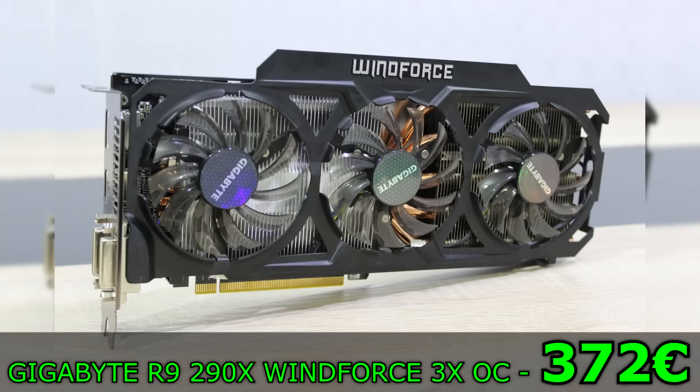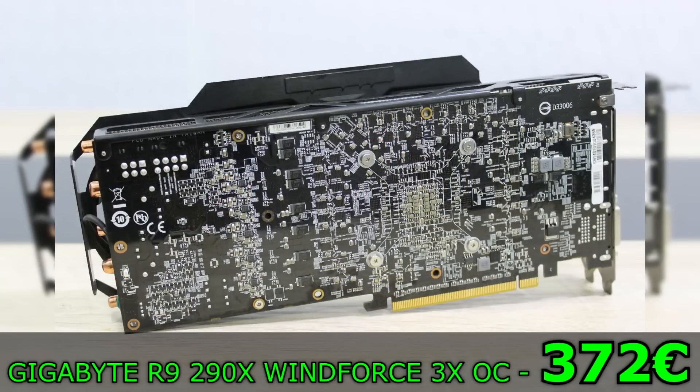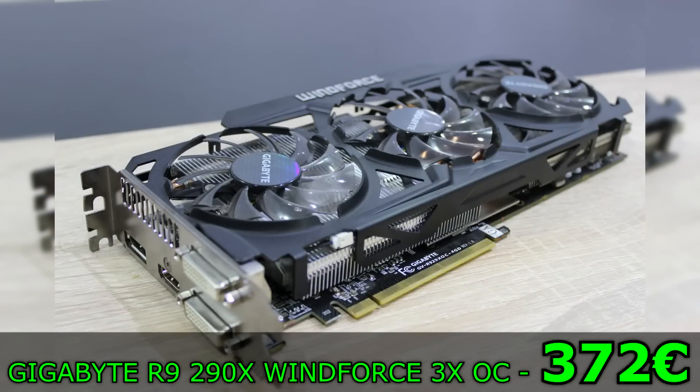I'm selling this Gigabyte Radeon R9 290X Windforce 3X OC, 4GB GDDR5 graphics card for 372 Euros. The card is in great condition, wasn't used much at all, performs really well, and the Windforce cooler also does a good job cooling this card down. Gigabyte has also factory overclocked this one — instead of 1000MHz on the core on the reference design of the 290X, this Gigabyte edition is clocked 40MHz higher, so 1040MHz.